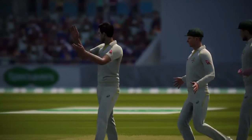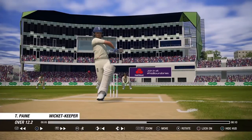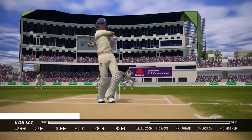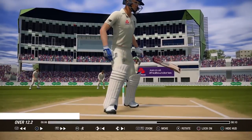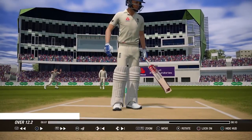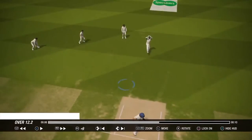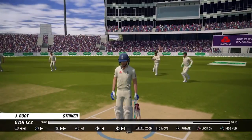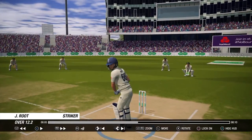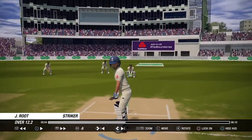This is my Ashes run through or gameplay and as you can see, we under edge the ball onto the boot and it kicks back and caught in the slip. I had no idea what had happened here. Due a route, very unfortunate.